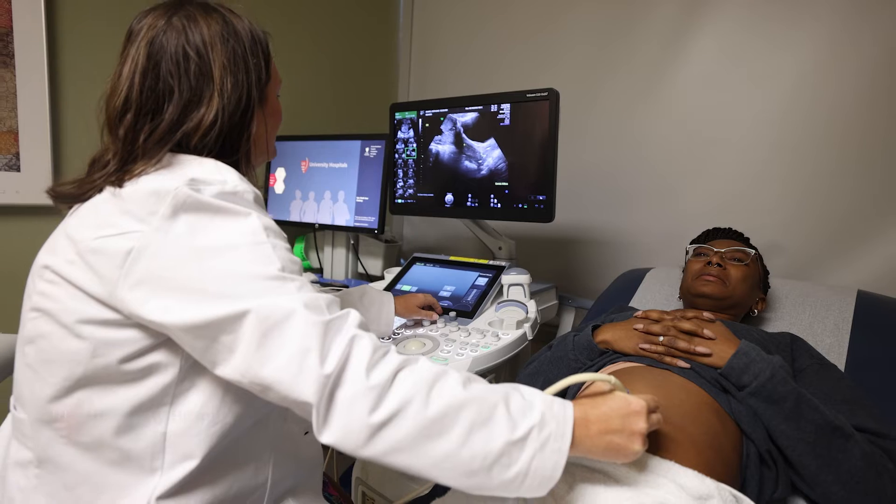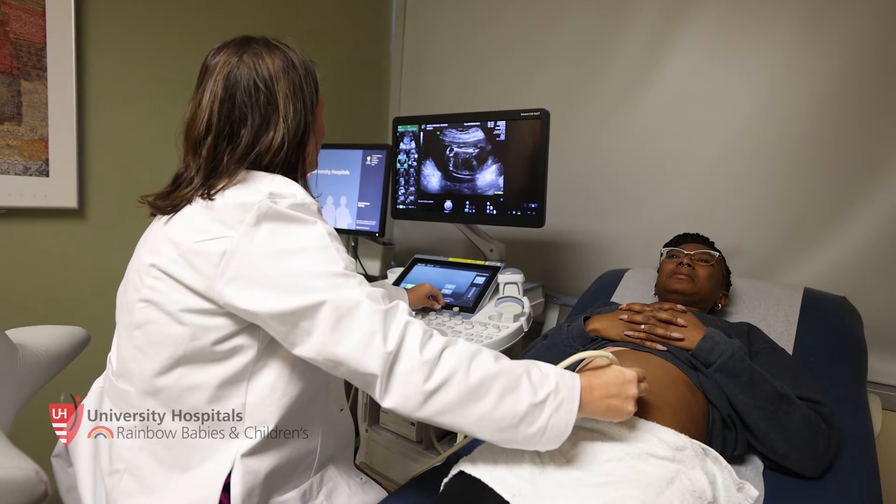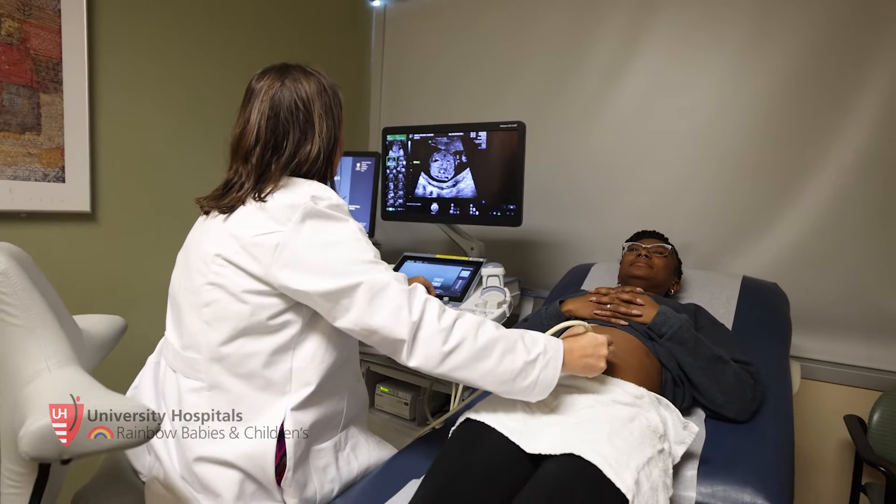Fetal therapy is a really unique specialty because we have multiple patients. We have a mom and we have a baby or multiple babies. So we always have to ask ourselves, how does this treatment affect the baby and how does it affect the mom? And we never put the mom's life at risk.